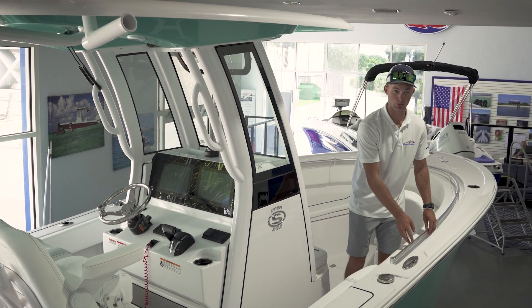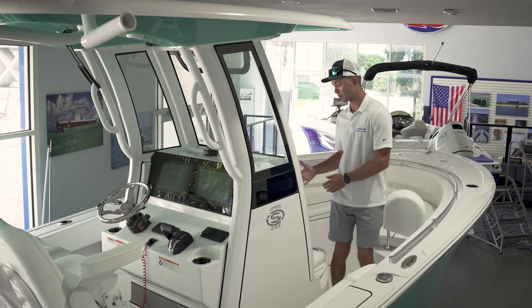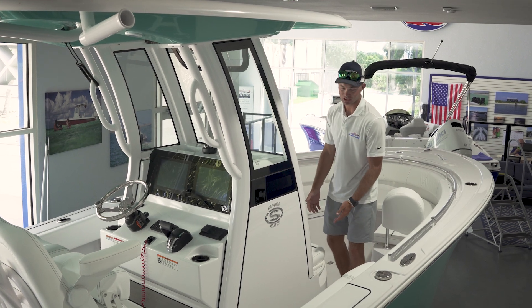We have a nice stainless steel grab rail. We have cup holders lined up along the bow, and we also have a forward facing seat also used as a cooler.